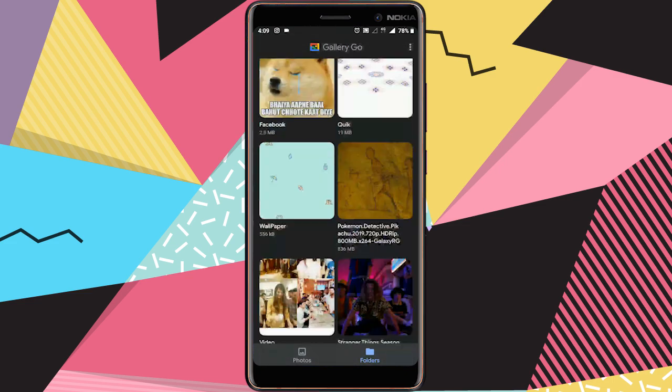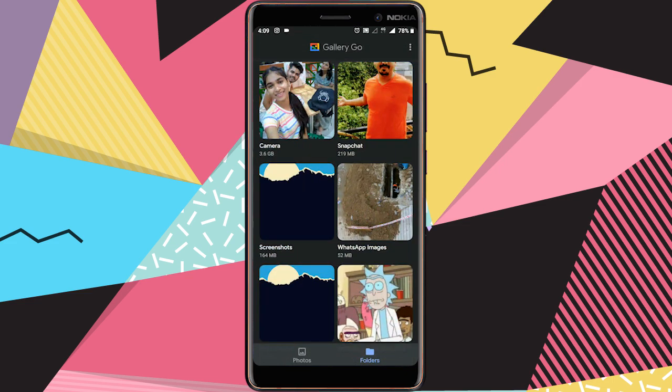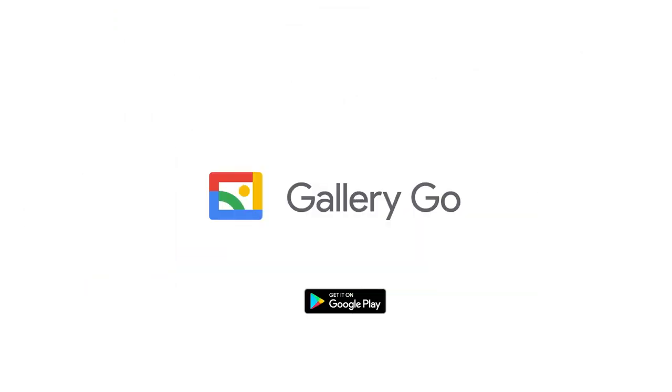So if you are looking for a smart, light, and fast photo and video gallery, go ahead and give it a try. As always, the link will be in the description below. And of course, don't forget to like and subscribe for more such videos.